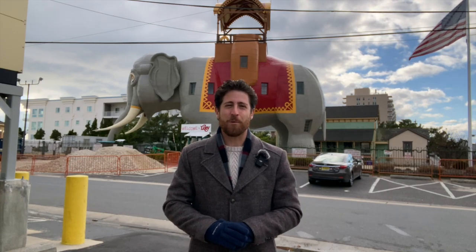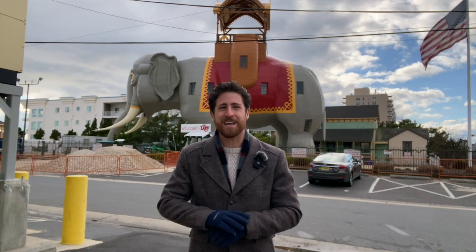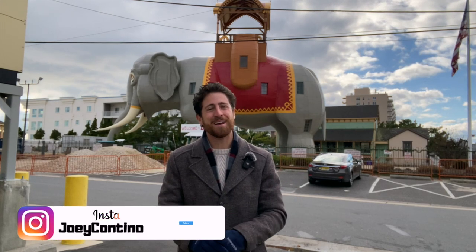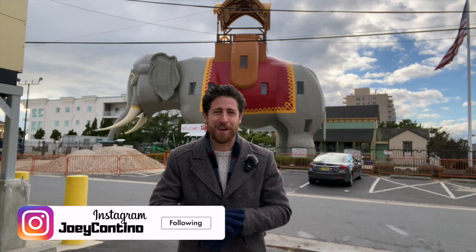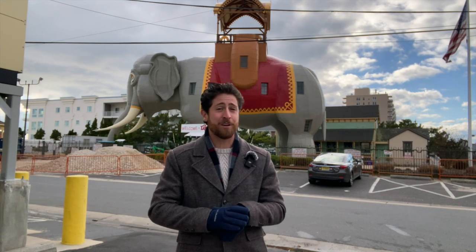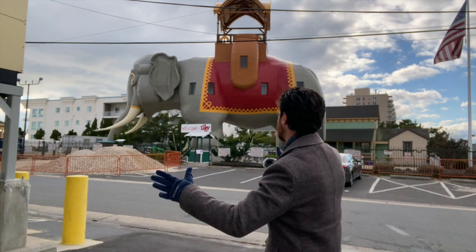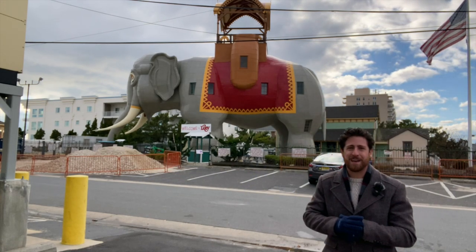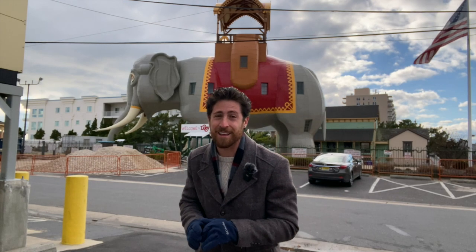Hey everyone, what's going on? Joey here, and currently I'm standing outside America's oldest seaside attraction. That's right, this is Lucy the Elephant and we're in Margate, New Jersey, because for the first time in over a year you can finally see Lucy, and boy does she look beautiful. Let's go ahead and give you a tour of the outside and give you some history.